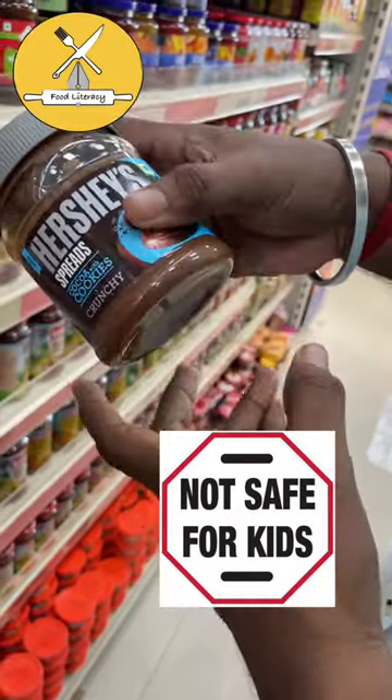You can't do anything wrong with your health. If you don't have a brand name, you can find a product on the ingredients. Stay tuned with Food Literacy.